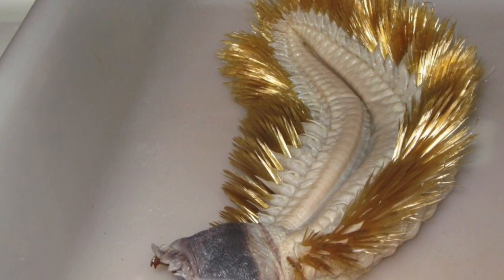It lives in Antarctica — so not here, wherever you live. Let's look at it again. Gross! But also, what? It has gold feathers?